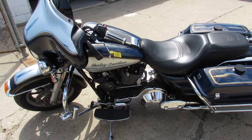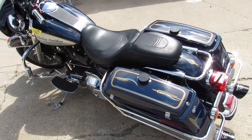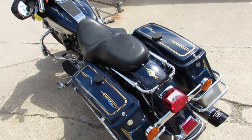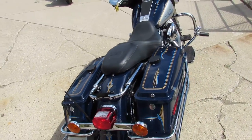Needs nothing — just been serviced at the dealership, been inspected, all the fluids have been changed, and this thing is ready to ride. You can't go wrong — low mileage, full dress, for the money guys.